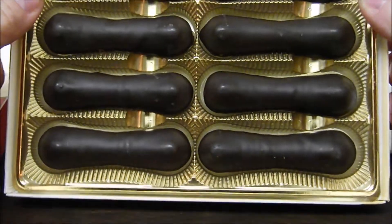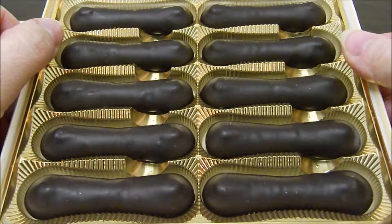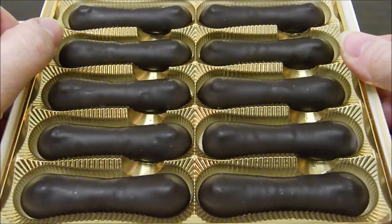I don't know about these necessarily looking like a cat's tongue. Smells really good, actually.